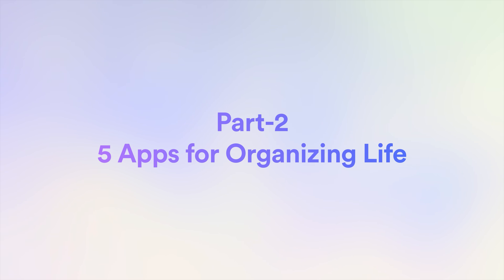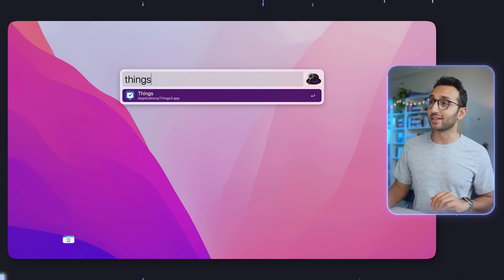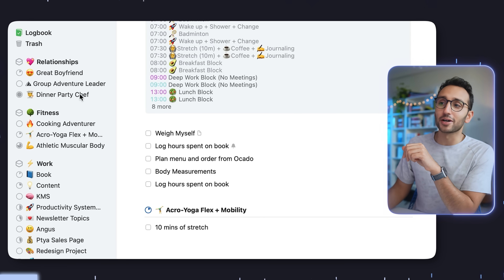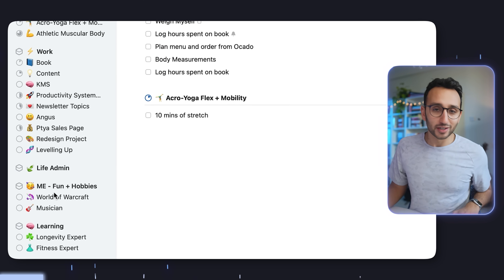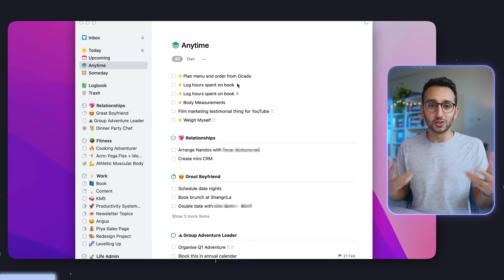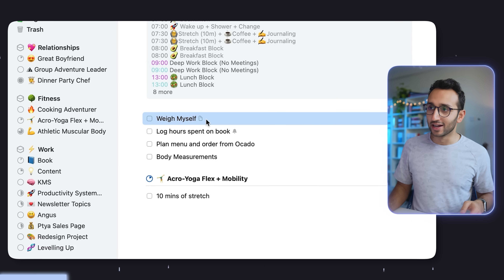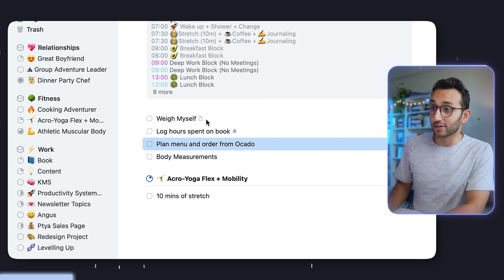Part two: five apps that help me organize my life. First is the app I use to manage my to-do list, and that is Things. Things is amazing — it's a to-do list app available on all Apple devices: phone, iPad, Apple Watch. I use it to keep track of all my projects across relationships, fitness, work, life admin, and hobbies. Every morning I figure out what I'm doing for the day by looking at my 'anytime' list categorized by projects, picking which ones I want to do today. It integrates nicely with my calendar so I don't have to look at my calendar as often throughout the day.